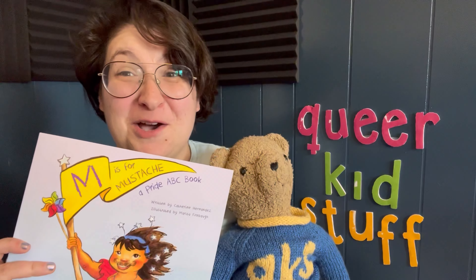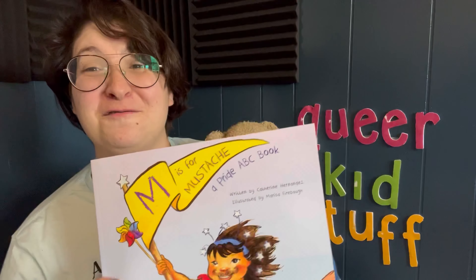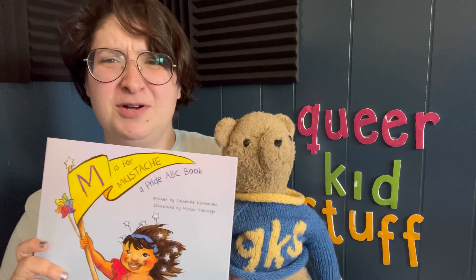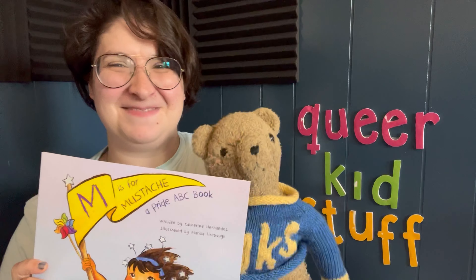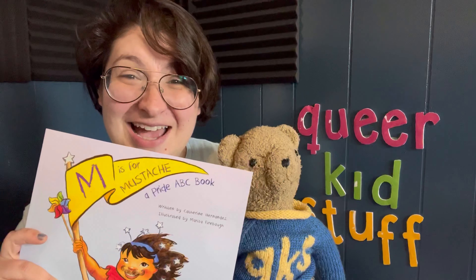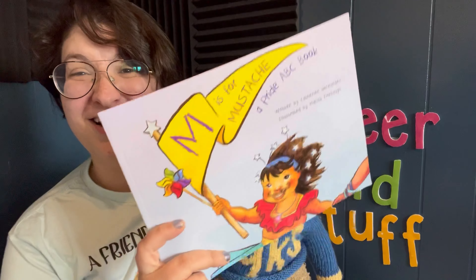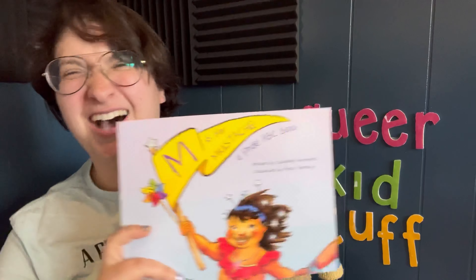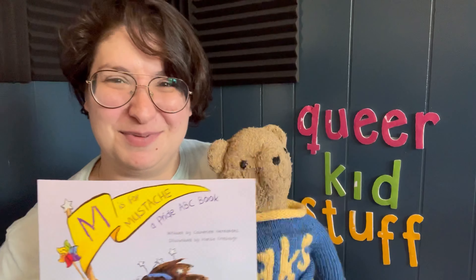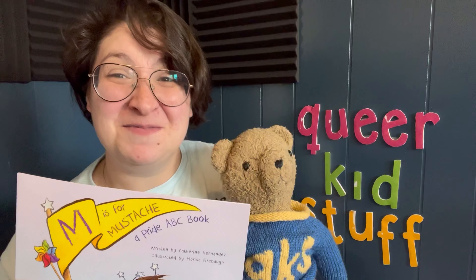Oh my gosh, that was so many letters and so many awesome things that we learned about Pride Month from one of my favorite books — 'M is for Mustache: A Pride ABC Book!' What did you think, Teddy? That was awesome! If you want to grab your own copy, get your grown-up and go to the Flamingo Rampant website. They also have a lot of really awesome books that we're probably going to be reading here at Teddy's Book Club. That's all for now — we'll see you next week with another Pride themed book. Bye!